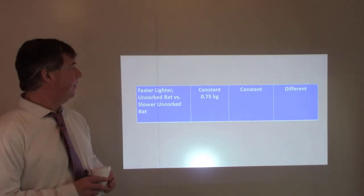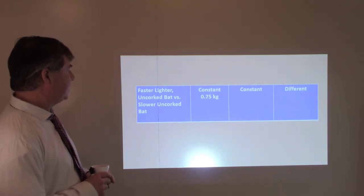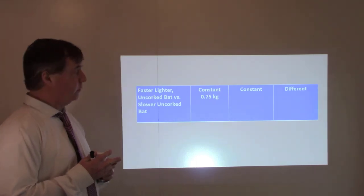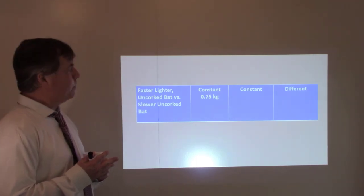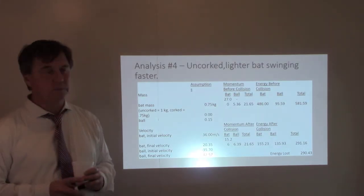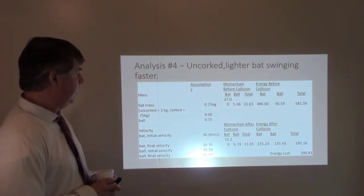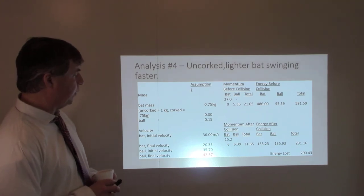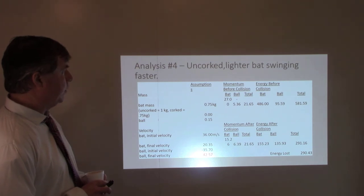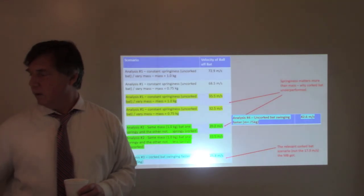The final scenario: a faster lighter uncorked bat versus a slower uncorked bat — both uncorked, one lighter. The 0.75-kilogram uncorked bat, swinging at the higher velocity, provides a ball speed after impact of 42.57 meters per second, with a coefficient of restitution of 0.31 since it's uncorked.